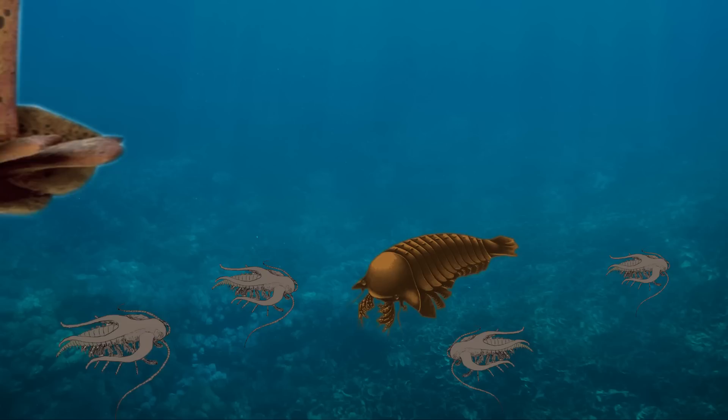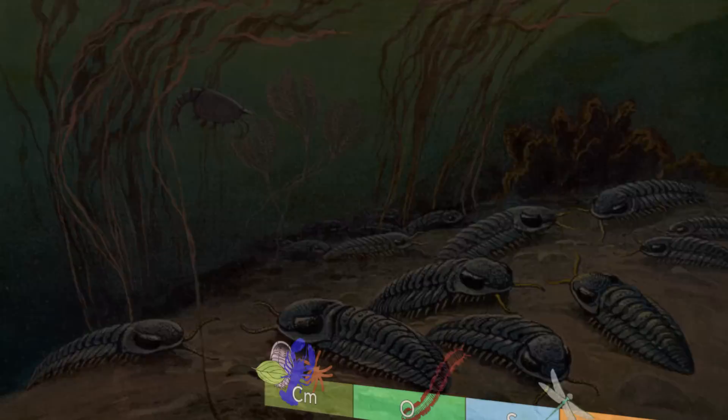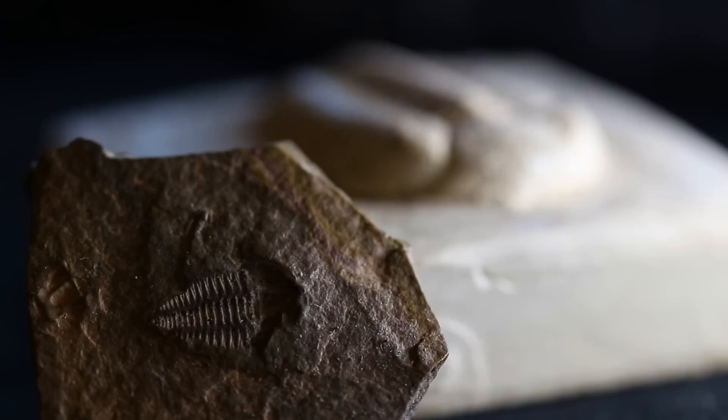Sanctocaris is believed to be a primitive chelicerate. It has a head that bears five jointed limbs. Morella are deposit feeders and detritivores that lived in the benthic zone. Both of these have the distinct segmented body with jointed limbs on each segment. Moving out of the Cambrian, you see groups of arthropods such as the crustaceans and trilobites going on through the Ordovician, with numerous trilobite fossils found from this period, suggesting the classes are already quite diverse.